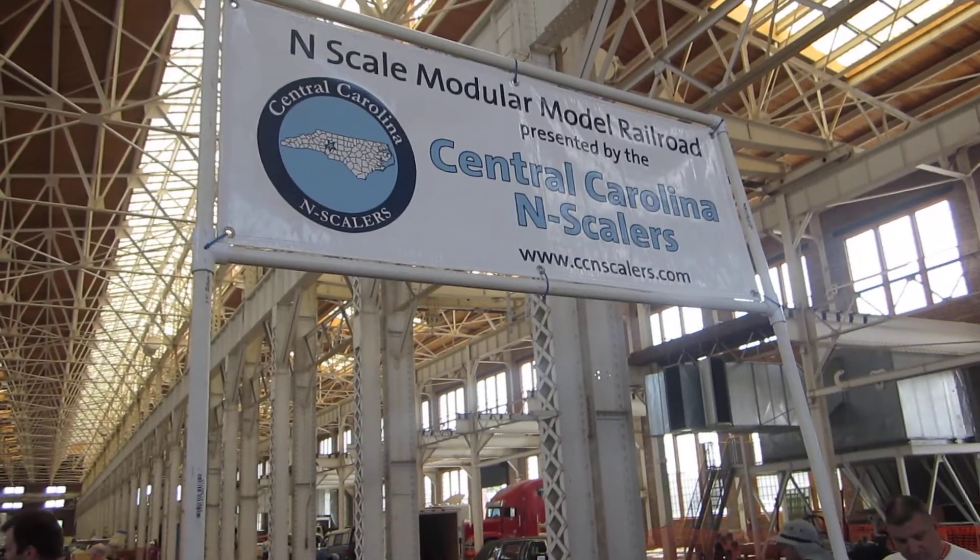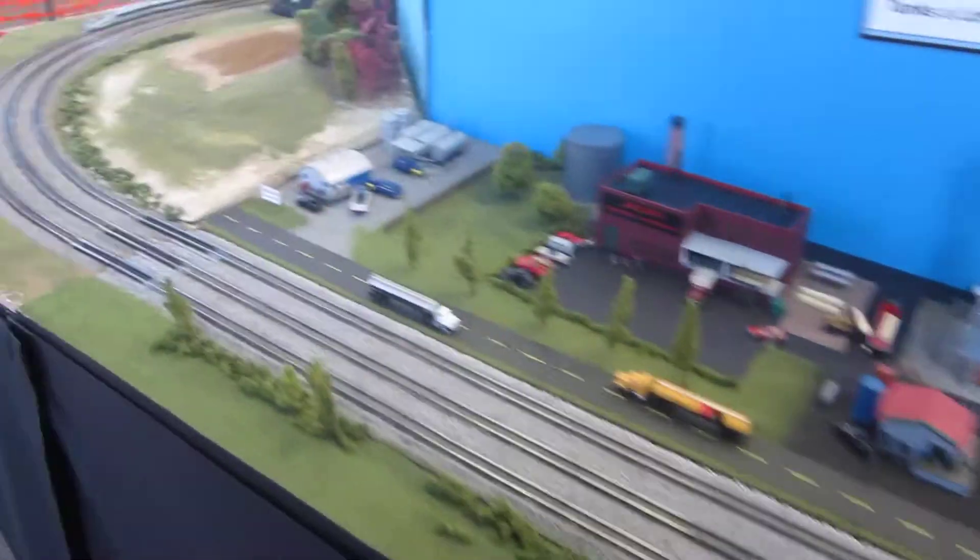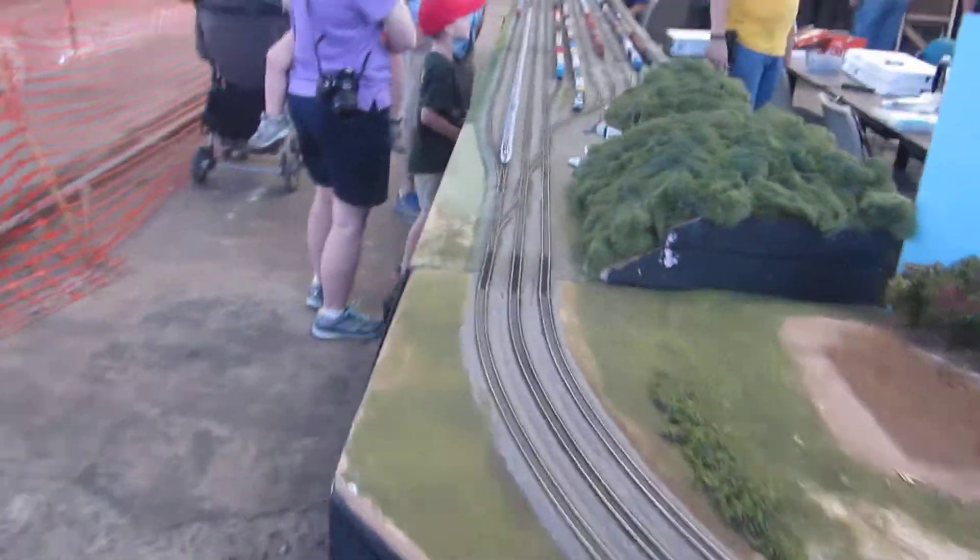Here we have the Central Carolina N-Scalers module layout, came and set up a nice display for us here at Spencer Shops.